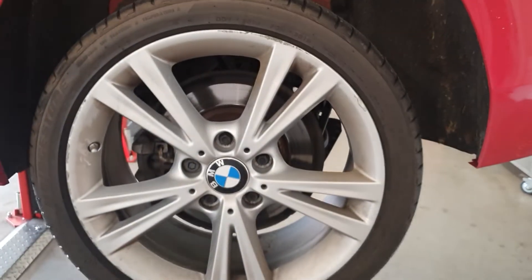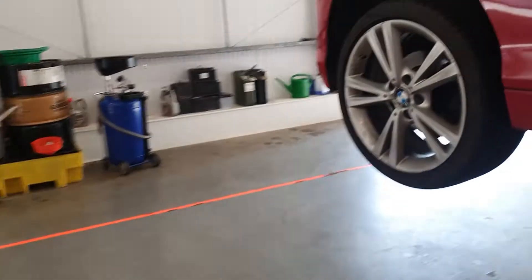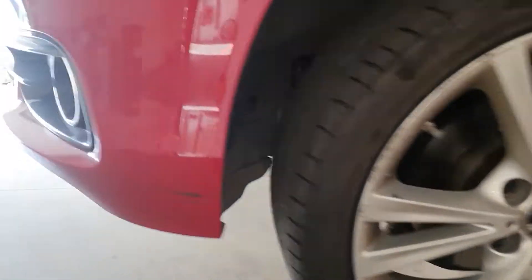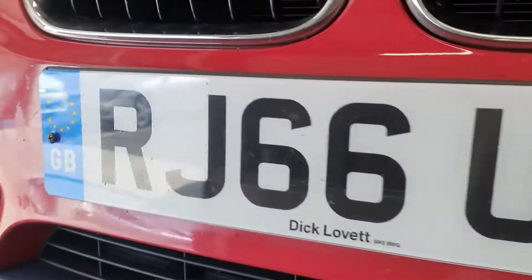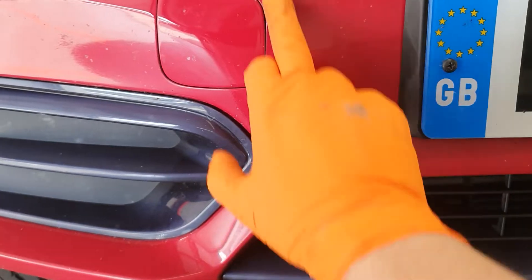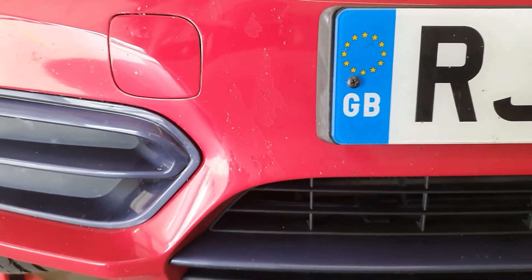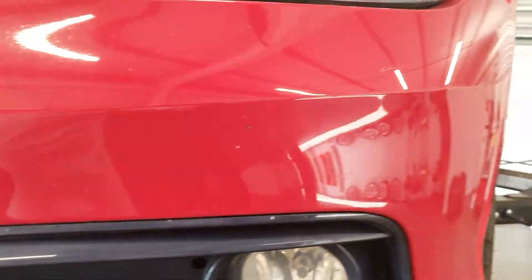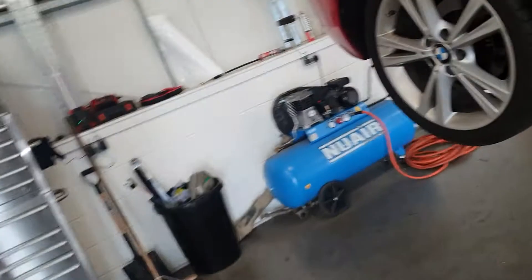We've also got some damage to the alloy wheel here. And we've got some little chips here and there on the bodywork. Some lacquer flaking on the front bumper. And also on the driver's side, we've got a chip on the wing, and a couple of marks on the doors on the driver's side.